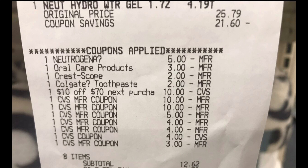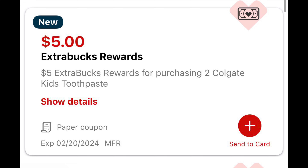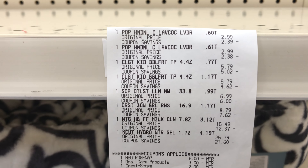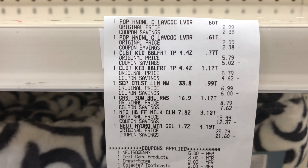I paid $12.62 out of pocket plus tax and got back $16 for the Neutrogena, $4 for the Paparazzi nail products, $5 back for buying two Colgate Kids toothpaste, and $7 back for buying two Crest mouthwash. I'll submit my receipt to Shopmium for $2 back on the second Colgate toothpaste and to Activate Rewards for $10 back for spending $30 on Neutrogena. After the $32 back, all these items end up costing just $6.62 or $0.66 each.